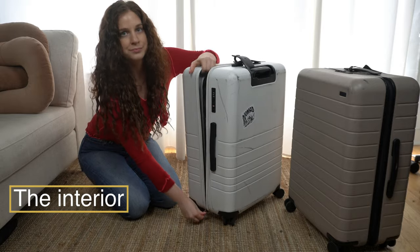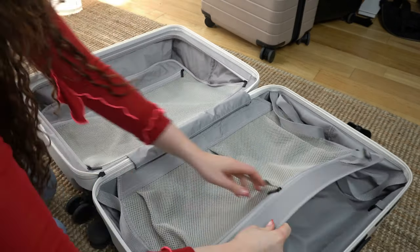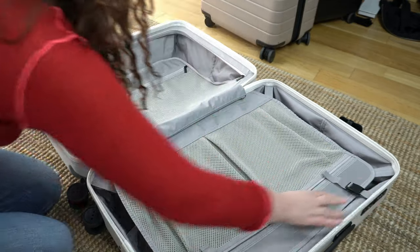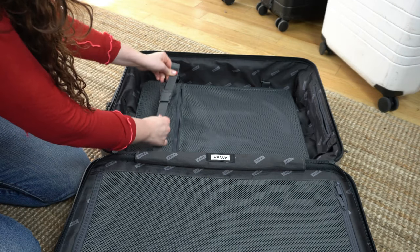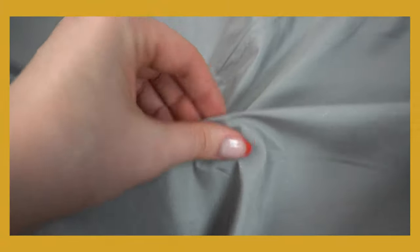Now let's open these up. Both suitcases open pretty much right down the middle, meaning each side of the clamshell is the same size. As for interior organization, Monos has a bit more going on with two pockets on the compression pad and one pocket on the zipped side. But the compression straps don't cross all the way over, which means a little less tension overall. Monos advertises its interior fabric as antimicrobial — I imagine it's some form of polyester and bacteria just doesn't stick to it, which is also true for the Away, they just don't include that in their copywriting. To the touch I can't tell a big difference between the two fabrics.